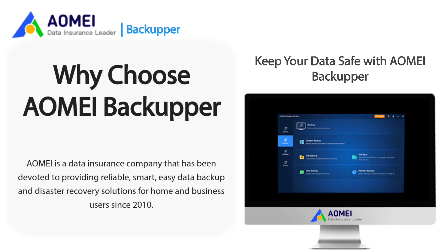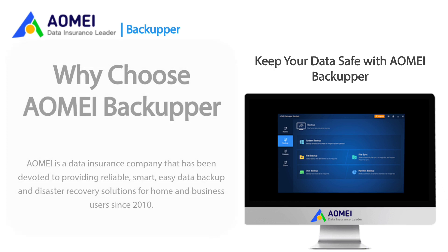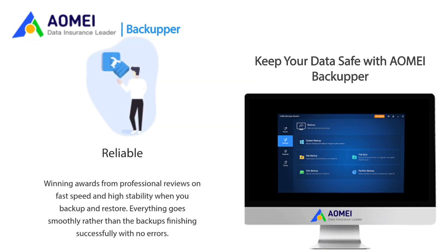AOMEI is a data insurance company that has been devoted to providing reliable, smart, and easy data backup with disaster recovery solutions for home and business users since 2010. Winning awards from professional reviews for fast speed and high stability when you backup and restore. Everything goes smoothly rather than just having backups finish successfully with no errors.